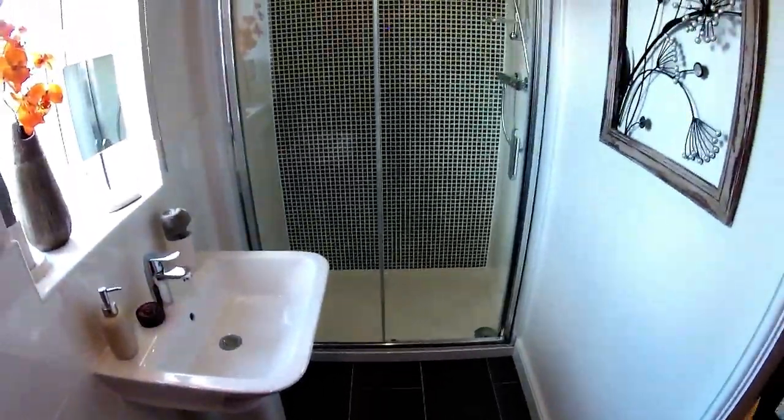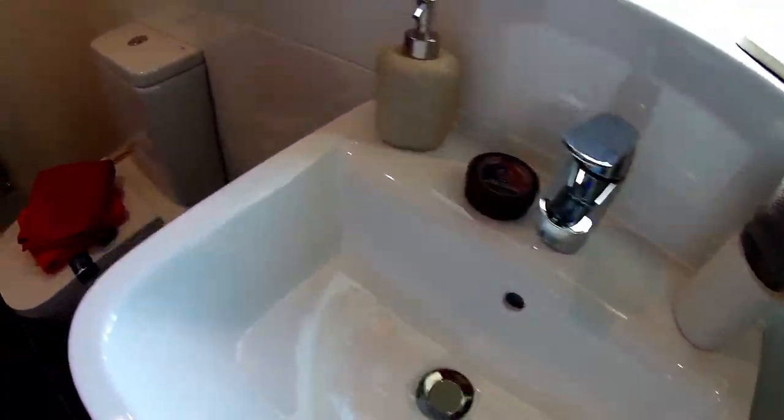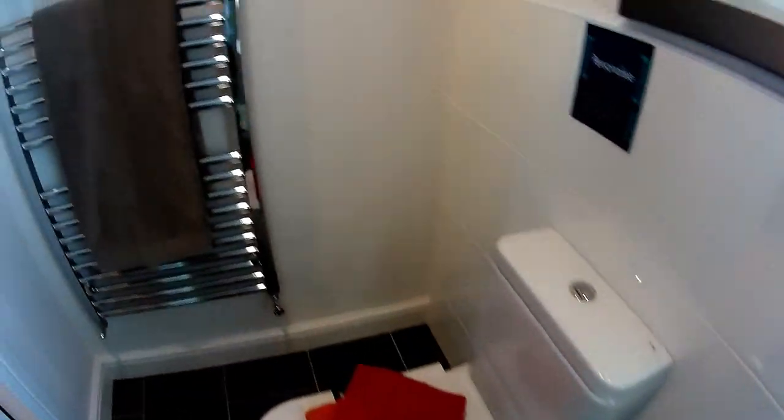So this is the ensuite. It's very autumn, isn't it? You've got a double shower, or a large shower, pedestal sink, pedestal loo, and heated towel rail, but a window as well. Good size.